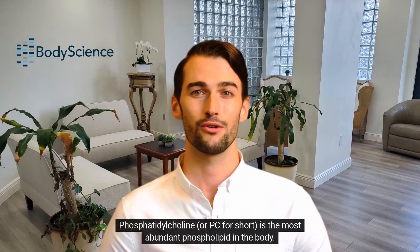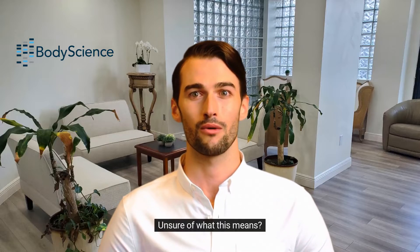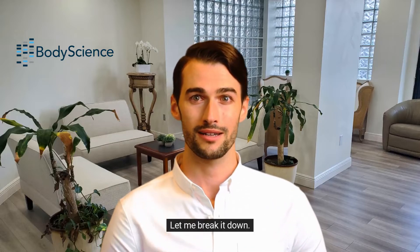Wake up your brain. Phosphatidylcholine, or PC for short, is the most abundant phospholipid in the body. Unsure of what this means? Let me break it down.